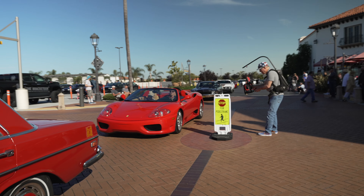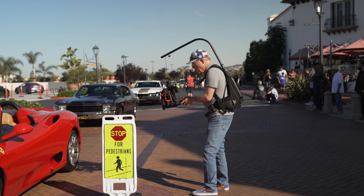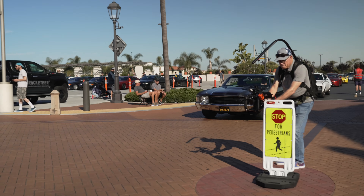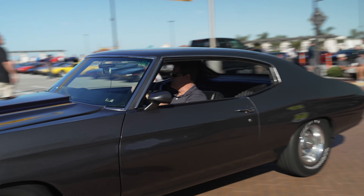Ferrari 360, and check out the guy with the camera gear there - wow, that's serious right there. Nice muscle car here - a 427 Chevelle.